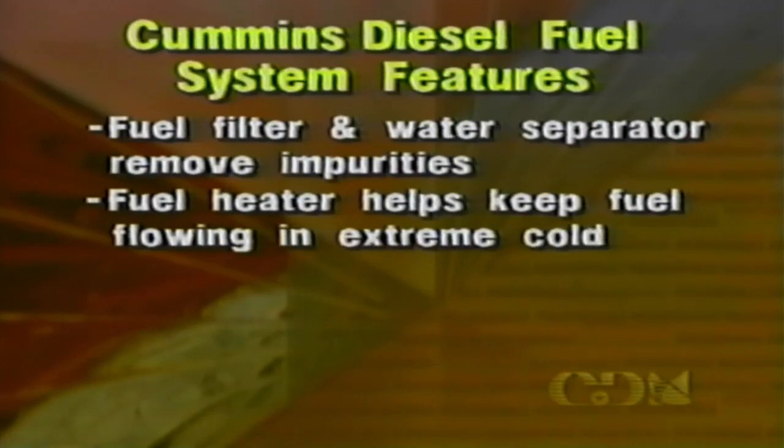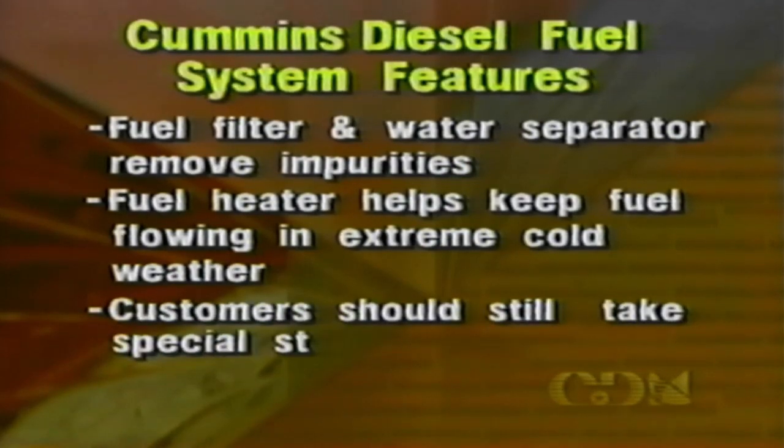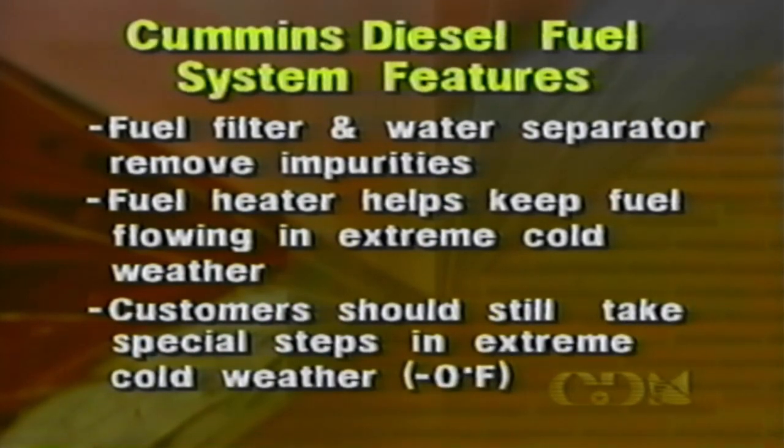And the fuel heater? At extremely low temperatures, the paraffins in diesel fuel can start to solidify and obstruct the flow. The fuel heater keeps the fuel warm to help ensure that it flows freely in cold weather. Chrysler has special diesel fuel recommendations if the vehicle will be operated in extreme cold conditions, below zero degrees Fahrenheit. Be sure to point them out in the owner's manual to your customers if you live in a climate where winter brings those cold temperatures.